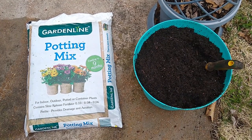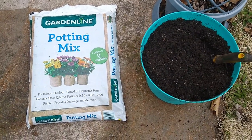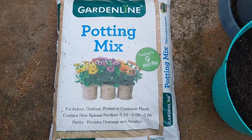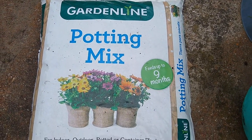Hi, this is Rachel from Aldi Reviewer and today I'm looking at the Garden Line Potting Mix. This is $4.99 at Aldi. It is an Aldi Find, which means it is only in stores for a limited time.